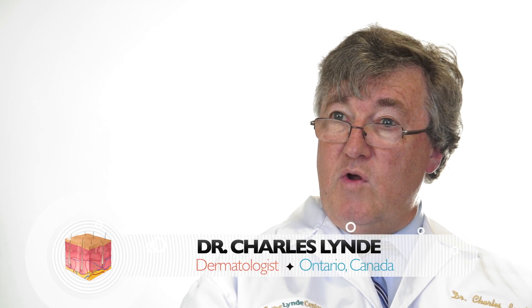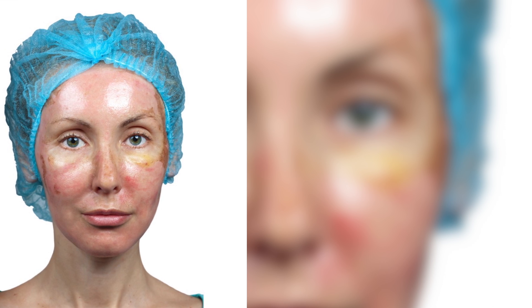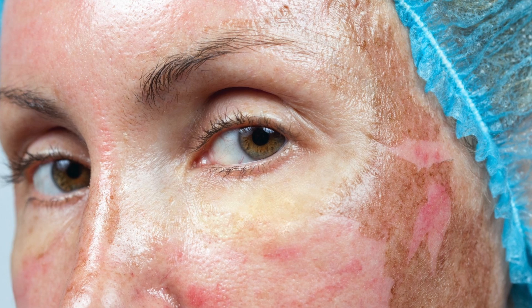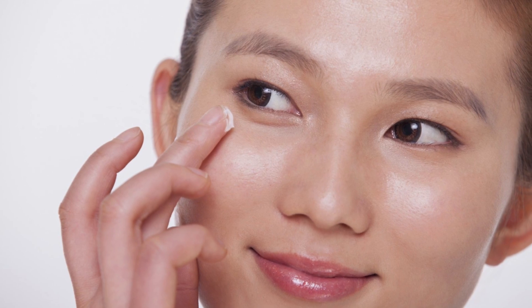The main difference between exfoliants available over the counter and those used in a dermatologist's office are really the type of ingredients, but particularly the concentration. The ones used for chemical peels in doctor's offices are much more concentrated and much more potentially irritating to the skin. OTC products as exfoliants usually have lower concentrations and milder ingredients, to ensure safety for home use.